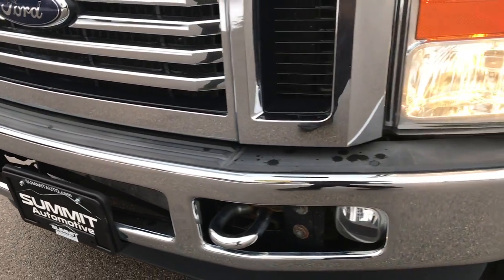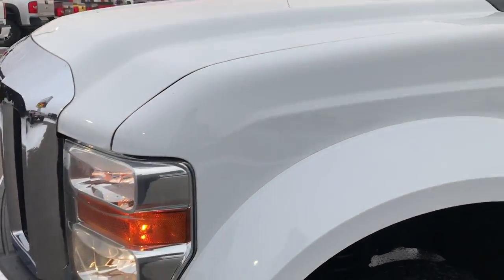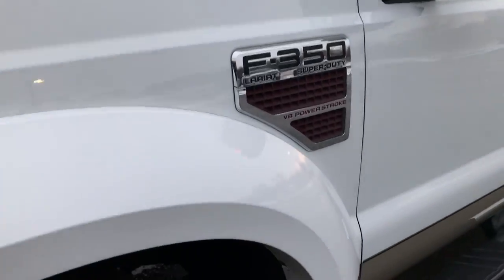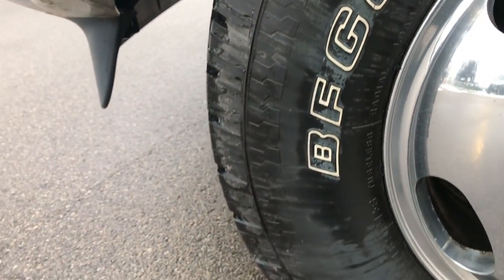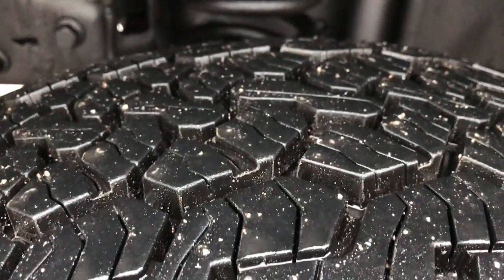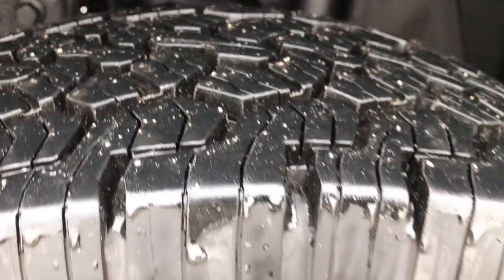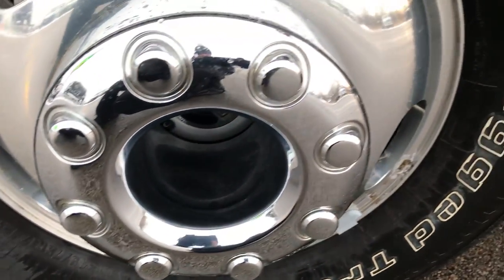From this HD video you will be able to tell that this truck is extremely clean all the way around. It has BF Goodrich rugged trail tires — LT245/75R17's — and they have almost all the tread left. You can see it has the factory polished aluminum rims, and they're in pretty nice condition.